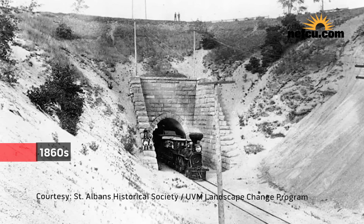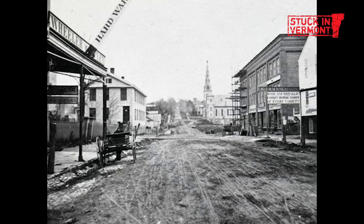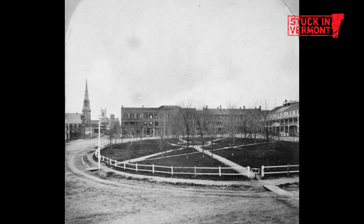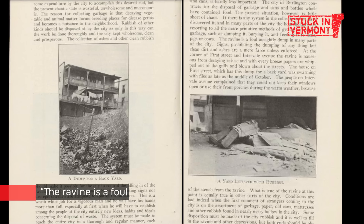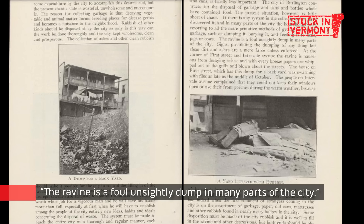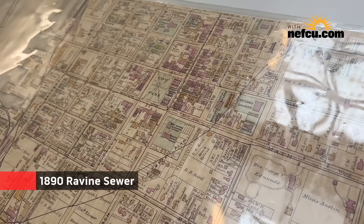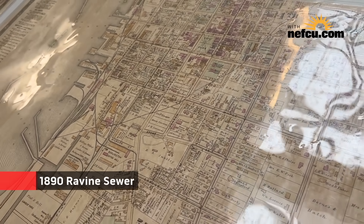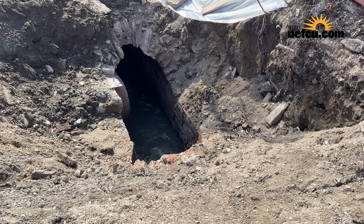They realigned the Vermont Central Railroad under North Avenue along the Intervale instead of through the ravine, which allowed the second phase of the ravine to exist — first as an informal open sewer. From the beginning, certain parts served as a dump. It was easy to just toss your trash over the edge. Then in the 1870s, 1880s, and 1890s it was built out as a brick and stone culvert.